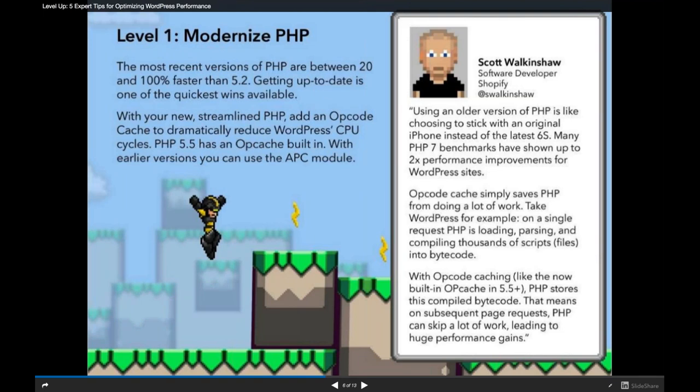With PHP 5.5 you have an opcode cache built into the language and a lot of stuff working faster. This is also true as more people move to PHP 7, which is even faster still. Basically the same code runs faster — there are some language differences between versions but the actual code itself runs faster, which is obviously a pretty big deal. You get PHP 5.5 on Pantheon right out of the box.